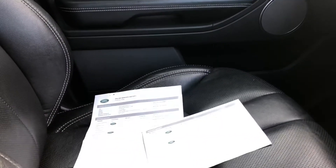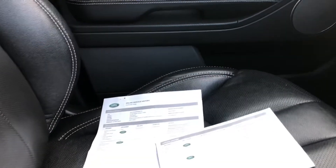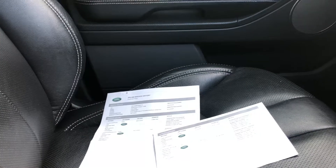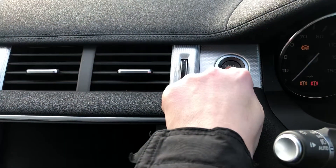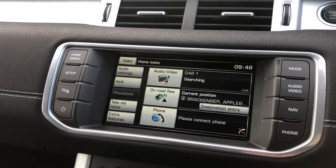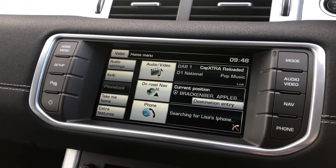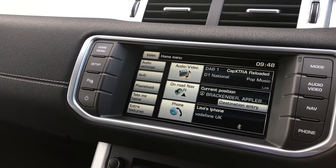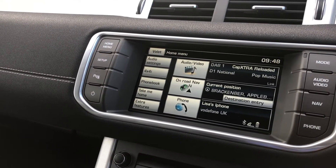On the passenger seat bay you can see the electronic service schedule printout to complement the full Land Rover service history, all present and correct. To start the vehicle it is a keyless push button start which lights up the Land Rover colour touch screen audio visual display. This vehicle does come with DAB radio as well as satellite navigation and Bluetooth connectivity.